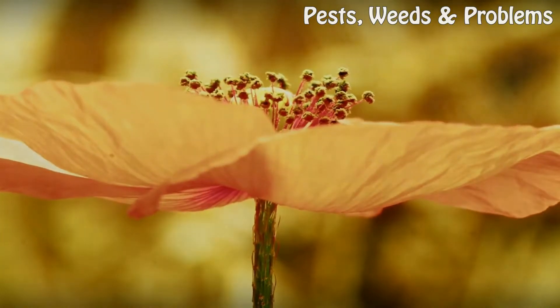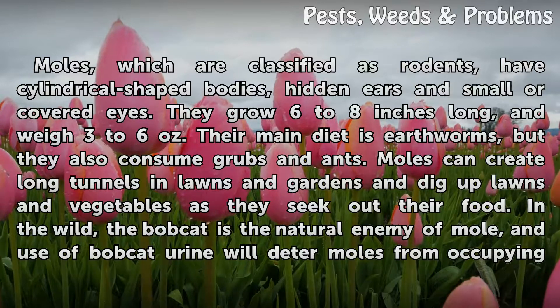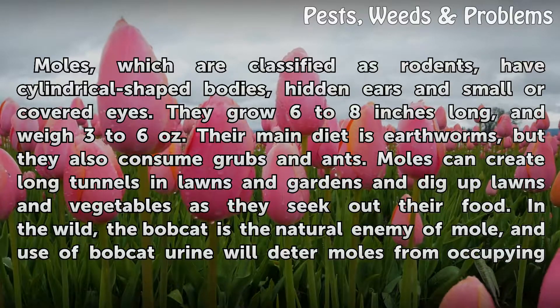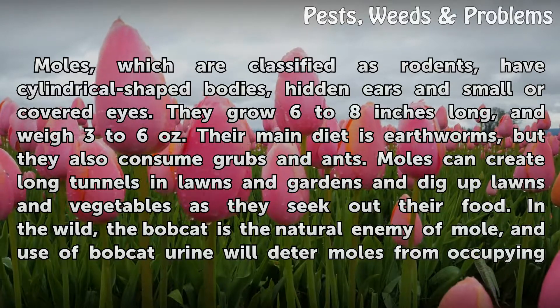Moles, which are classified as rodents, have cylindrical-shaped bodies, hidden ears, and small or covered eyes. They grow 6 to 8 inches long and weigh 3 to 6 ounces. Their main diet is earthworms, but they also consume grubs and ants. Moles can create long tunnels in lawns and gardens and dig up lawns and vegetables as they seek out their food.